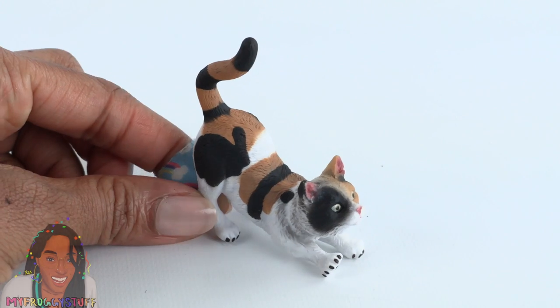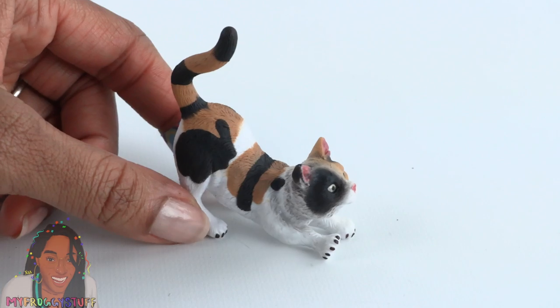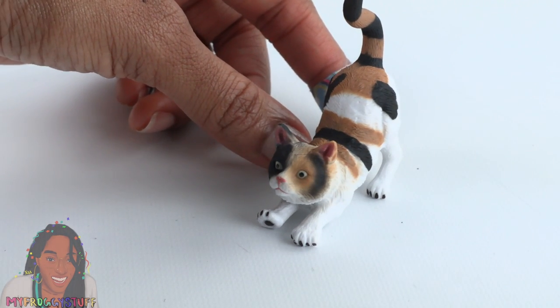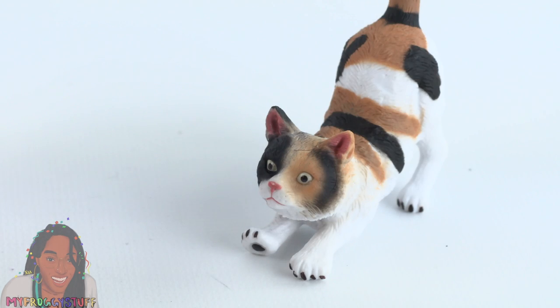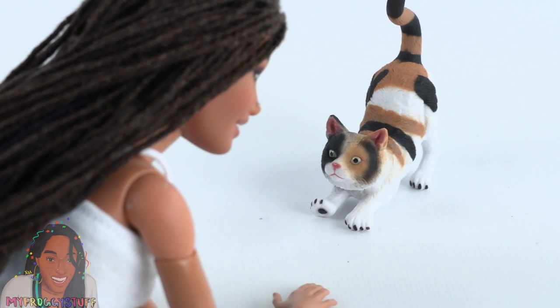We did pick up a few cats — they were all $2.99 and the scale seems larger than the dogs. This one is called House Cat; it's stretching and is absolutely perfect for a 1/6 scale dollhouse. This cat has some really nice coloring and the paint job is very neat. When compared to our doll, they are a perfect match.